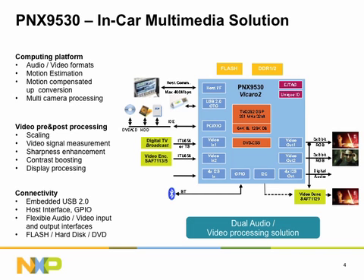All PNX 953X products can interface with multimedia peripherals like hard disk drives, DVD drives, USB sticks, SD cards, and portable media players. The audio and video interfacing is widely flexible to interface multiple audio and video inputs and outputs concurrently, suitable e.g. for rear-seat entertainment systems or connecting multiple cameras.